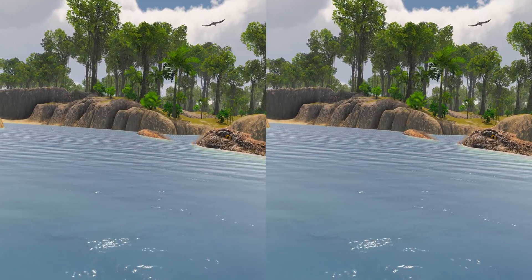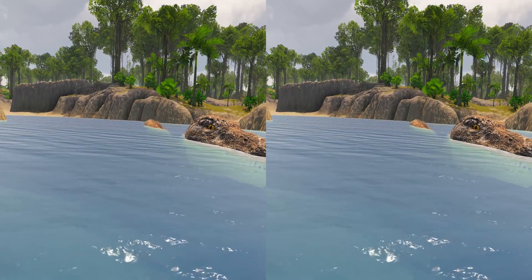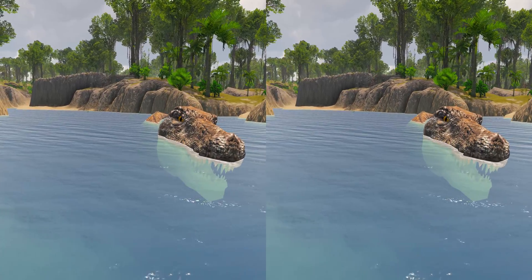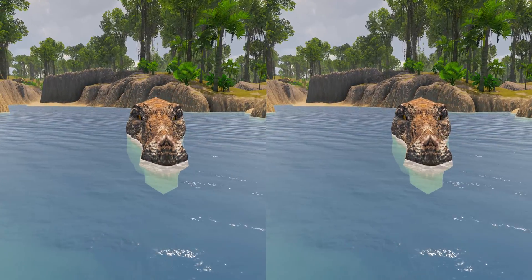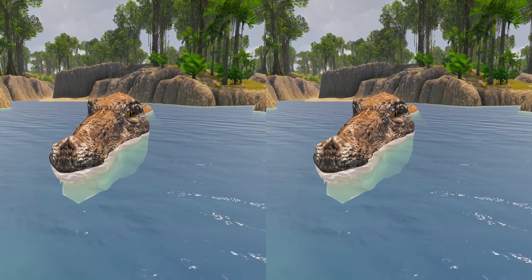Even though Baryonyx's diet consisted mostly of fish, it might have been an active predator and opportunistic scavenger. It is believed that it lived mostly near rivers, lakes, swamps, or coastlines, crouching in shallow water to catch its prey.